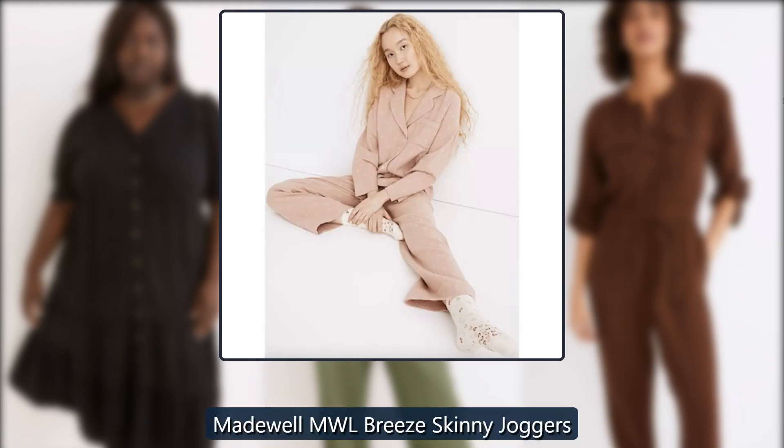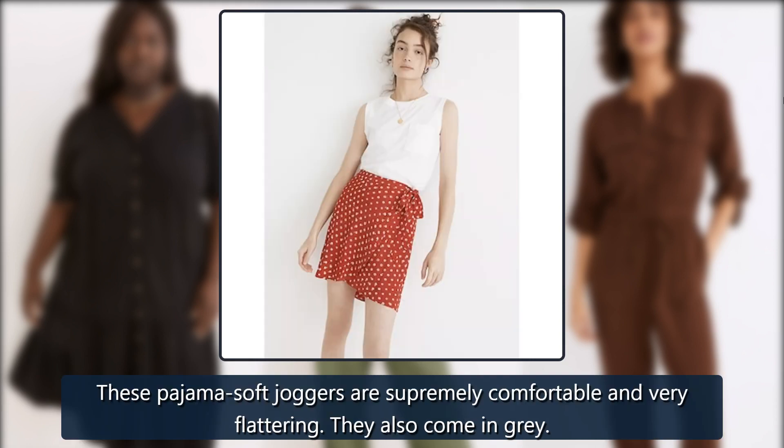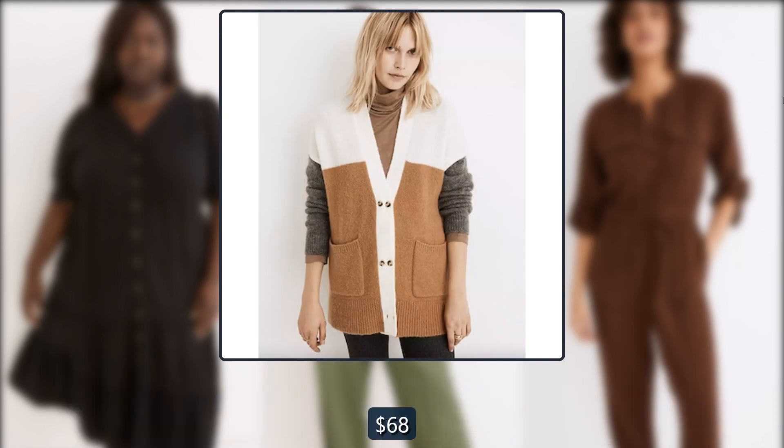Madewell MWL Breeze Skinny Joggers. These pajama-soft joggers are supremely comfortable and very flattering. They also come in gray. Originally $68, now $28.